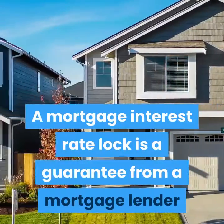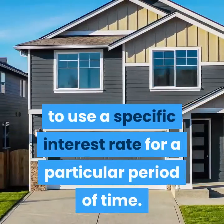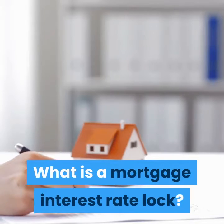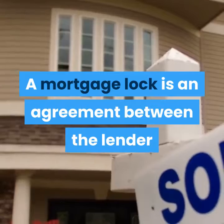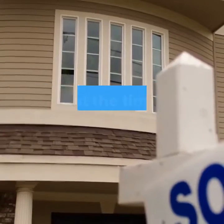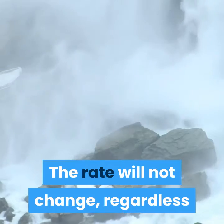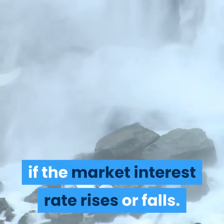A mortgage interest rate lock is a guarantee from a mortgage lender to use a specific interest rate for a particular period of time. It is an agreement between the lender and the borrower to use a specific interest rate, which is the prevailing market interest rate at the time the loan is offered. The rate will not change regardless if the market interest rate rises or falls.